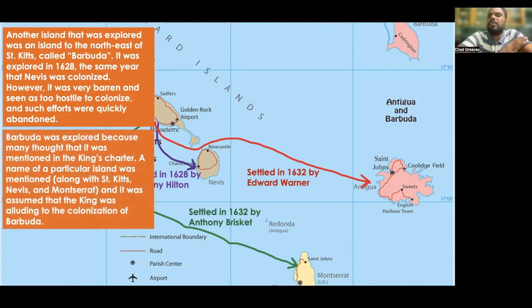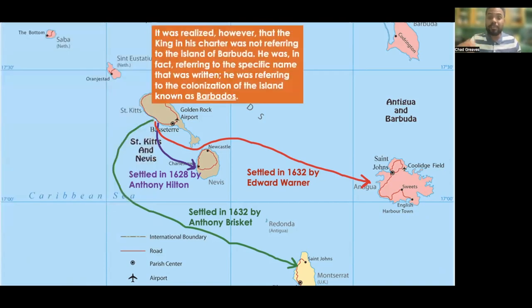Barbuda was explored in the first place because many thought it was mentioned in the king's charter. A particular island name was mentioned along with St. Kitts, Nevis, and Montserrat, and it was assumed the king was alluding to Barbuda. However, it was realized that the king was not referring to Barbuda at all — he was referring to the island known as Barbados.